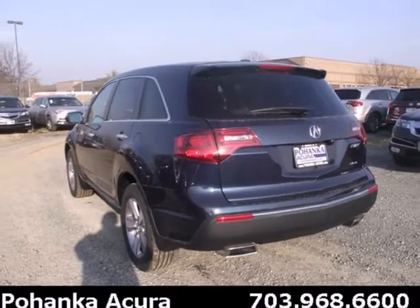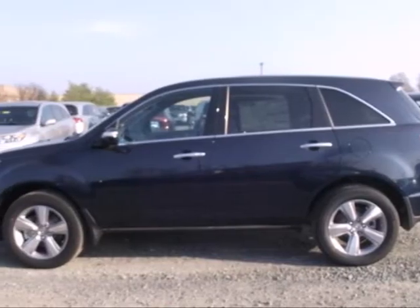It's packed with high-tech features like XM satellite radio, Bluetooth wireless, and a backup camera.